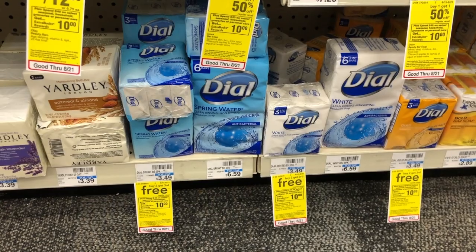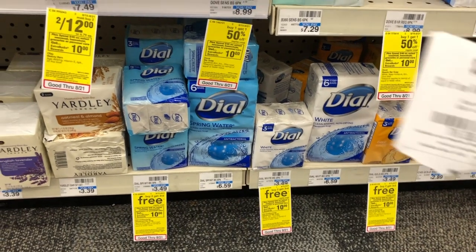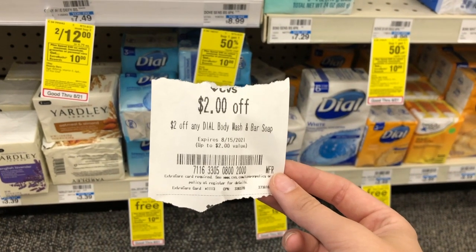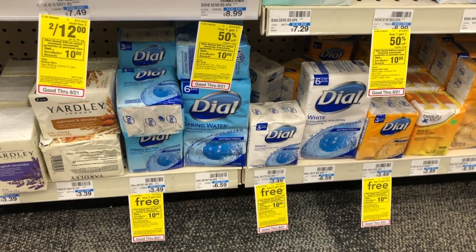I got a CRT for $2 off any Dial body wash or bar soap. If it's worth it to you, you could pick up one of the three-count bar soaps for $3.49. Use the $2 off Dial CRT and pay just $1.49 for a three-pack of bar soap — not a terrible deal, especially if you're brand loyal.